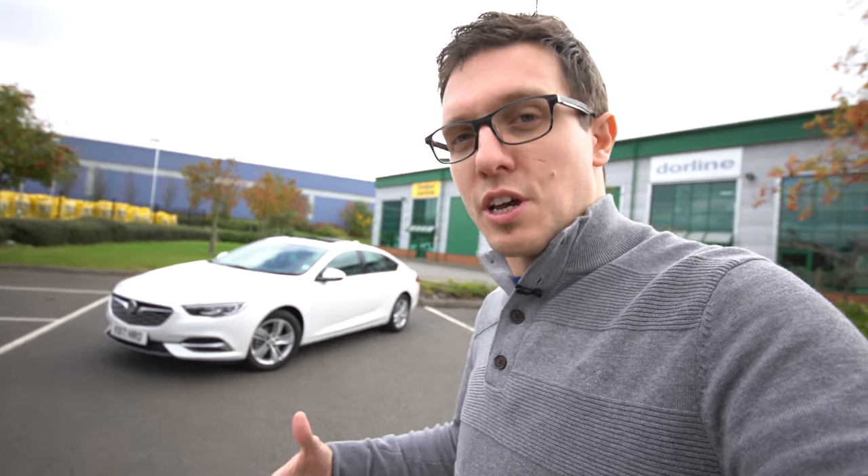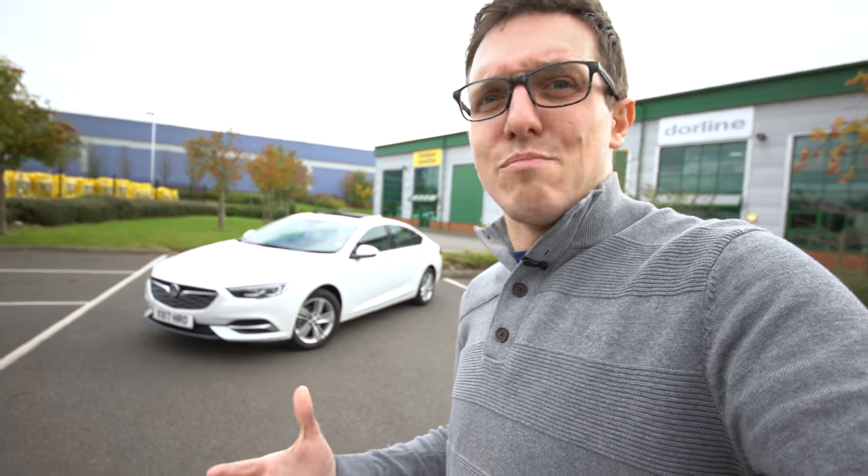Hi guys, this is the new Vauxhall Insignia Grand Sport — the 1.6 diesel. It's not the most exciting sports car we're going to be driving, but it's definitely a car that needs to be taken into consideration. It's overall a great car, maybe just not as sporty as the name suggests.